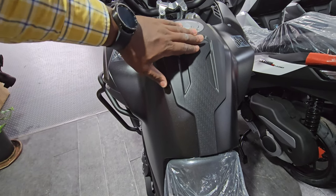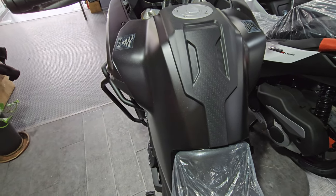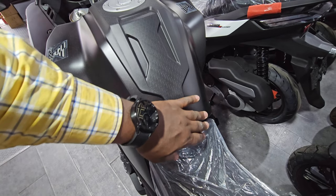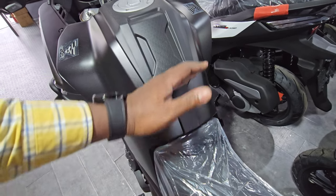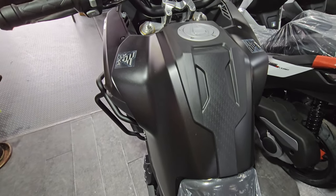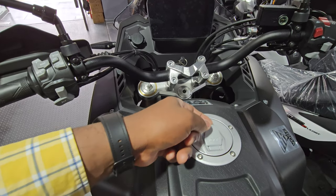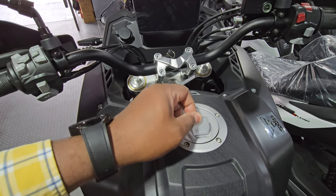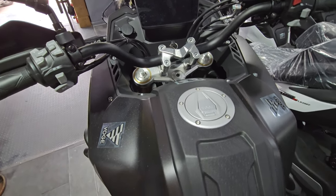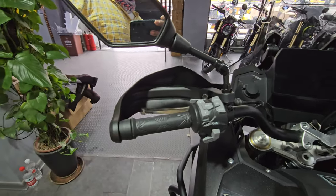When it rains, water will run quickly down the tank toward your pants, so waterproof pants are recommended. I do like how the tank is raised over the seat area so water doesn't seep into the seat. The fuel cap is there but wobbles a little — it does the job, though it doesn't feel as solid as some others.